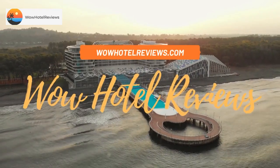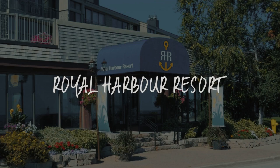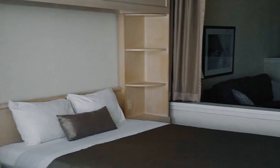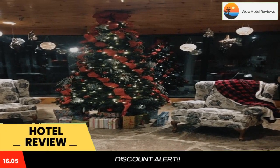Hello guys. Welcome to Canada Hotel Explorer. Today I am reviewing Royal Harbour Resort. It's a 3-star hotel. Please use our booking.com link in the description to book the hotel and get good pricing.